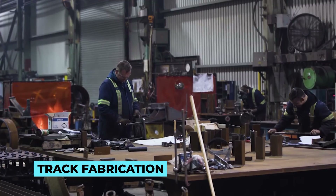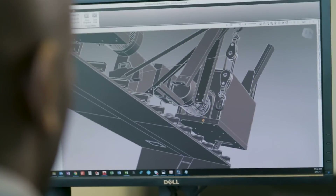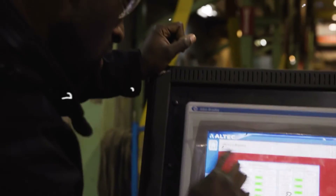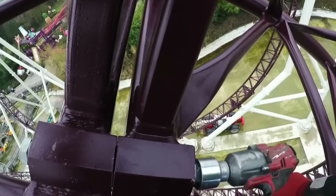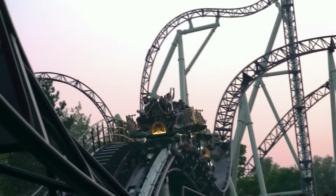With the designs in hand, the manufacturing process begins. For steel coasters, massive machines bend, shape, and weld steel beams into intricate track layouts. These precision-made pieces are then transported to the construction site for assembly. Wooden coasters, on the other hand, require skilled carpenters who craft the tracks from treated lumber, ensuring smooth and reliable performance.